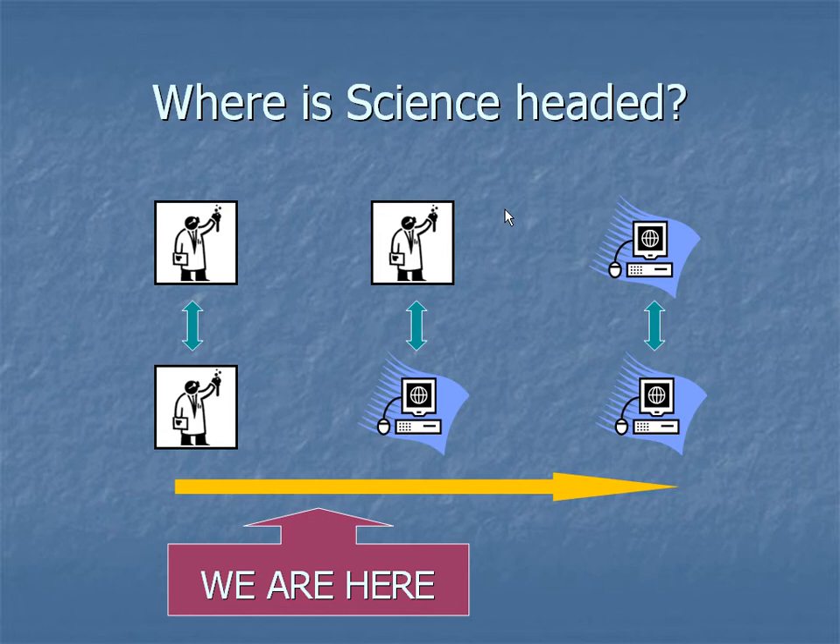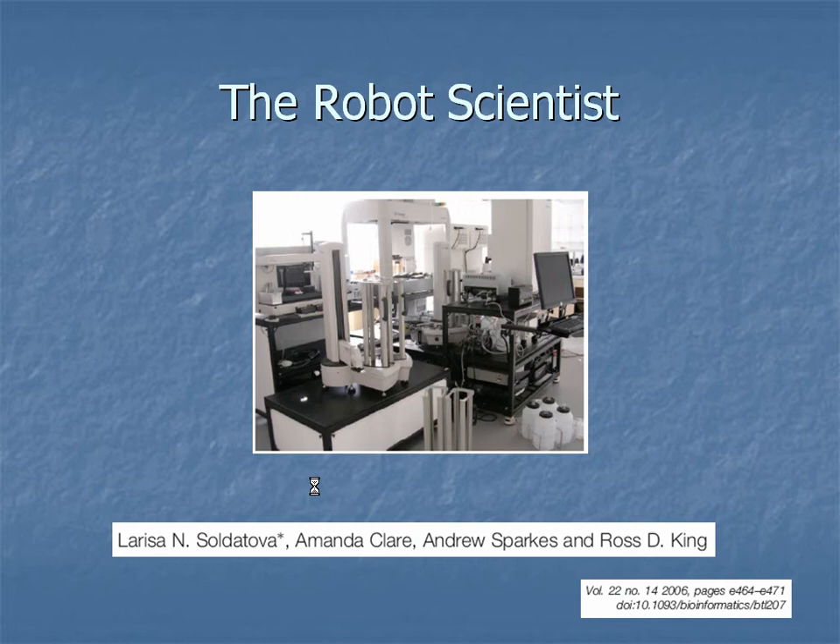Everybody has a different motivation with respect to open source science. Mine is that I think we're heading towards a world where instead of humans collaborating with humans, it's going to be machines interacting with machines. On the way to that, we're going to have to get comfortable with humans interacting with machines. Chemistry is lagging behind molecular biology. For example, this is a robot scientist — Ross King's invention — that will actually generate hypotheses, design experiments, execute the experiment, and then redesign based on the results. There's no reason a similar thing can't happen in chemistry.